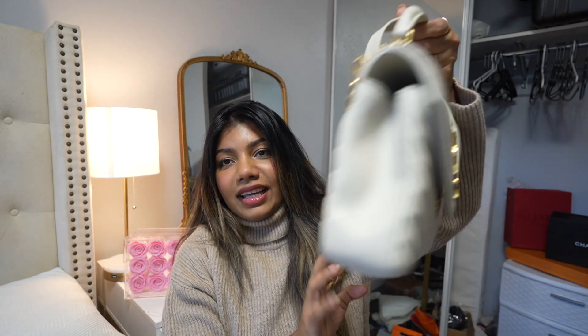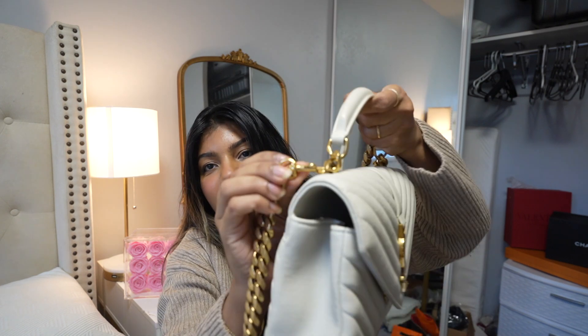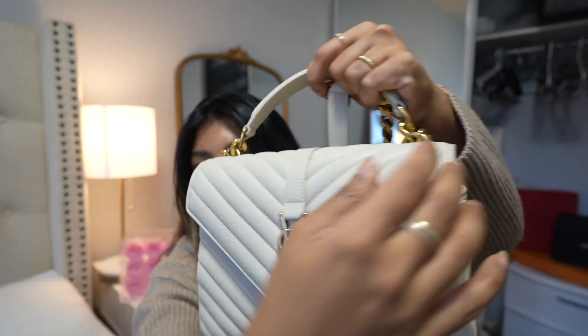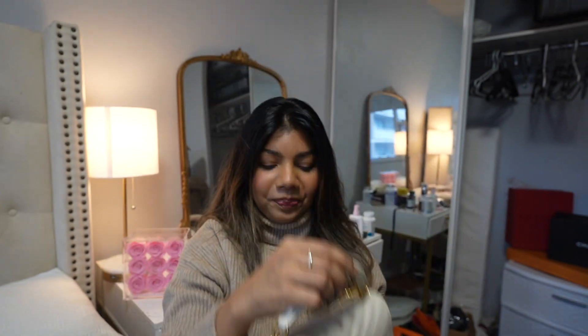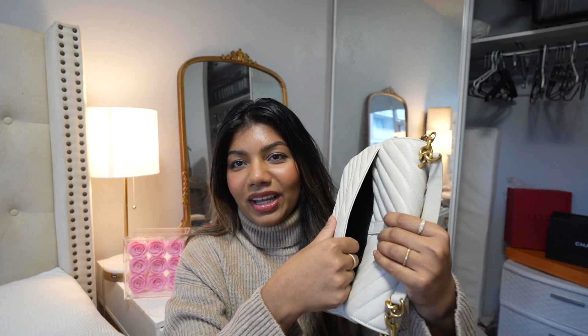The chain is actually detachable, so you can detach it and hold it just as a top handle bag. Almost all my essentials — and then some — fit in this bag. Not only my daily essentials, I can actually put a lot more because it is so squishy and has much space. This bag has a beautiful structure but it is not hard — it is actually soft, which I love.